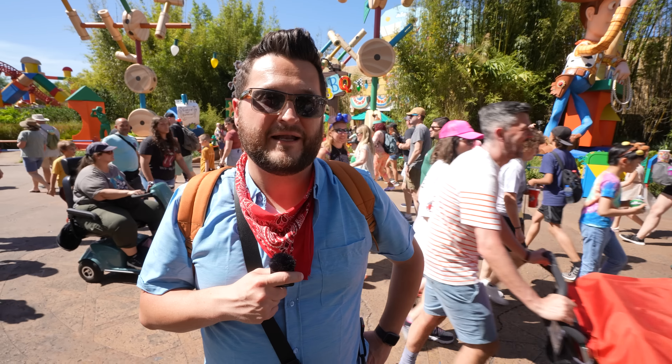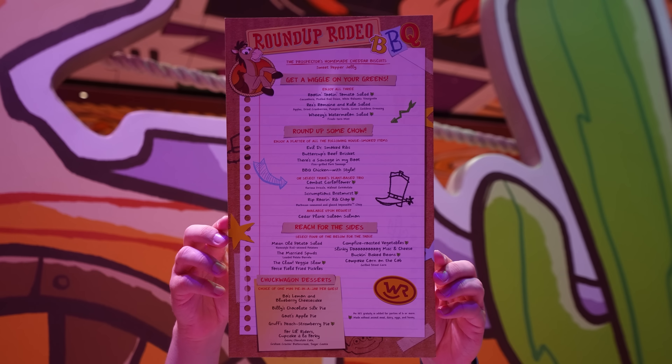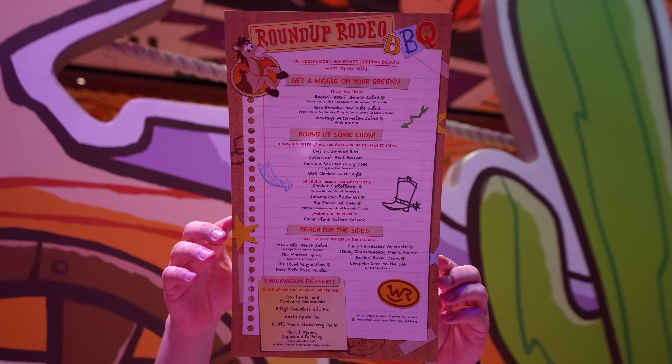Hey, howdy, hey everybody. It's Rhino. I'm here today at Disney's Hollywood Studios inside of Toy Story Land because guess what? Roundup Rodeo BBQ, a brand new sit-down restaurant, has just opened. We've got reservations. I'm here with Craig, Erica, and the wonderful Kylie.